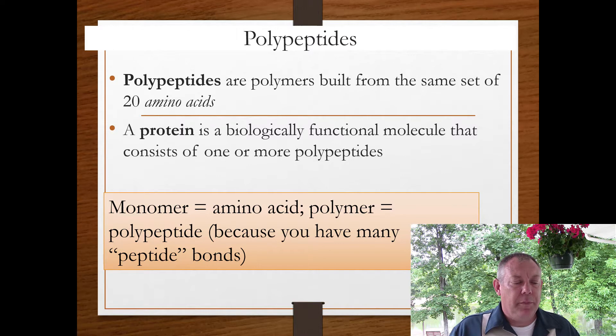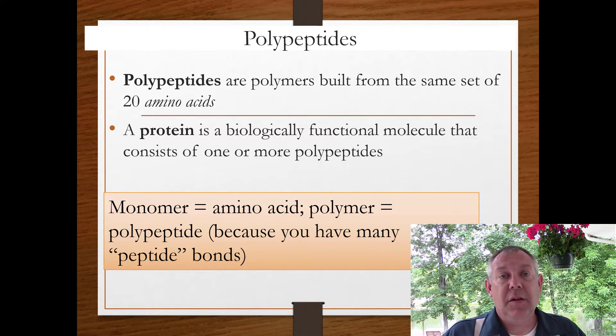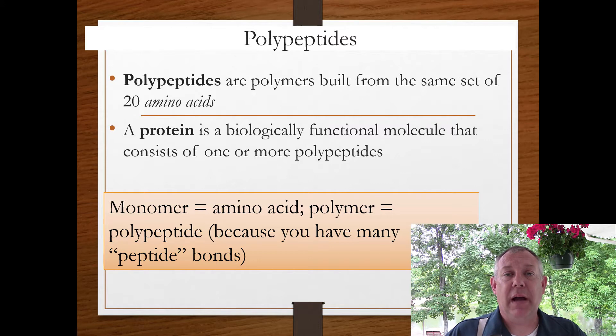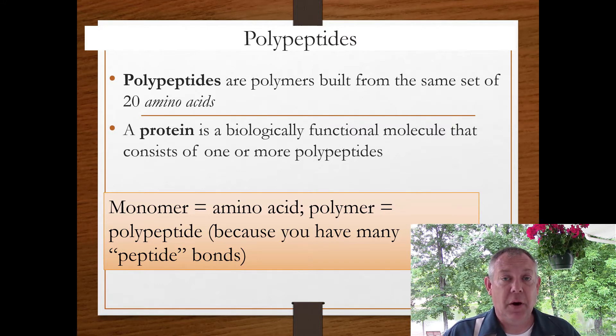Proteins are a type of polypeptide. A polypeptide is the polymer, and the monomer — the building block of a polypeptide — is an amino acid. If you have a polypeptide that has a biological function, then we call that a protein. Some proteins are more than one polypeptide; for example, hemoglobin needs four separate polypeptides that all interact together to form a functioning protein. The monomer is an amino acid, and the polymer is a polypeptide. When you join amino acids together, that's called a peptide bond, so many amino acids joined together gives you many peptide bonds — a polypeptide.